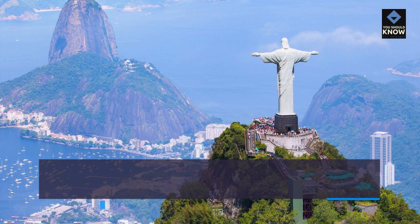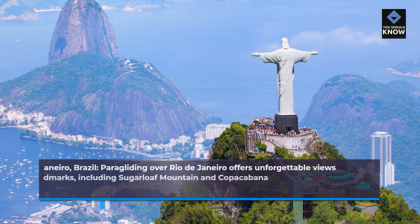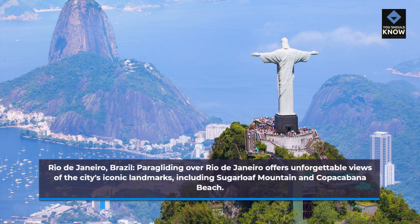Rio de Janeiro, Brazil: Paragliding over Rio de Janeiro offers unforgettable views of the city's iconic landmarks, including Sugarloaf Mountain and Copacabana Beach.